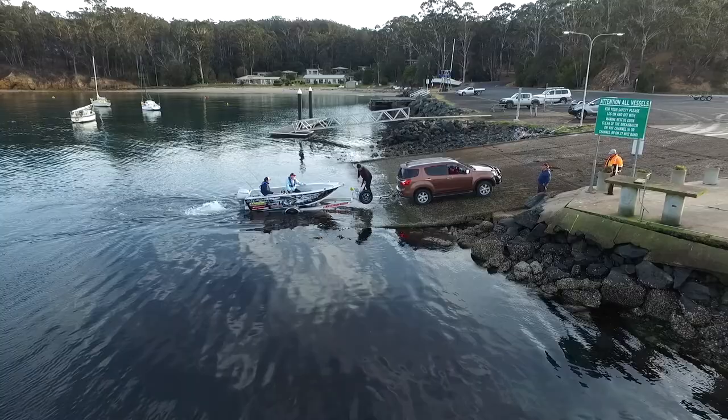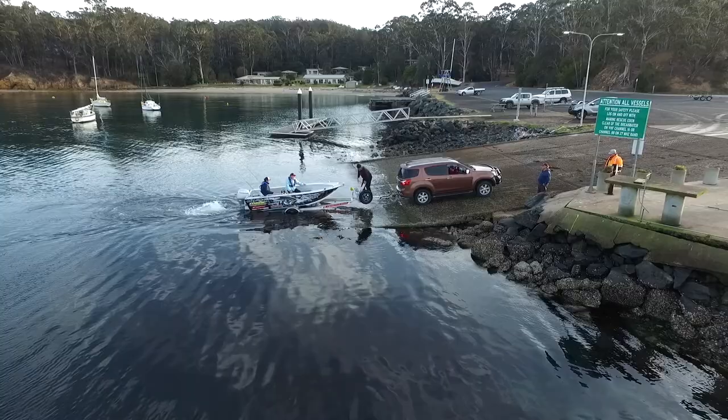You can check out the 441 for yourself at your local Maclay dealer, and there'll also be a full test in an upcoming issue of Fish Life. This is John Ford for Fish Life — thanks for watching.